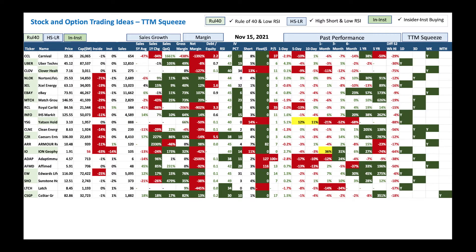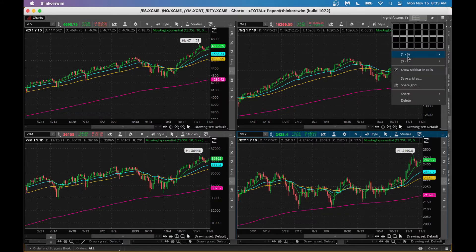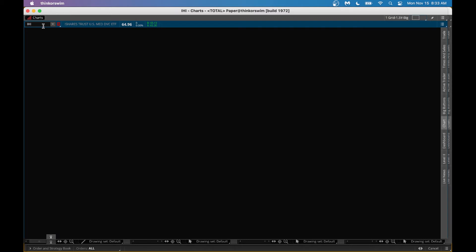With that, here is a list of stocks. Top of the list is Carnival Cruise Line. RSI is low, below 50, and IV percentile is also low — that tells you low implied volatility. The stock is down 29% in one year and we have a weekly squeeze. When this happens, you could look at the chart and see if it's worth buying Carnival Cruise into this weakness.